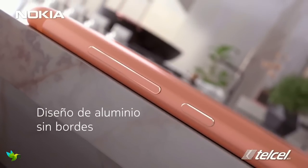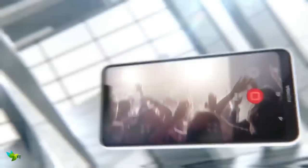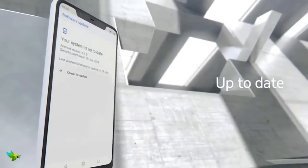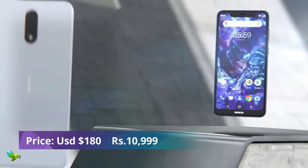It has a 2970 mAh battery and doesn't support fast charging. The Nokia 5.1 runs Android One. This phone packs a Mediatek Helio P18 chipset with 2GB or 3GB of RAM depending on the variant. The Nokia 5.1 has a 16 megapixel rear camera and an 8 megapixel selfie camera. You can record videos at 1080p resolution.